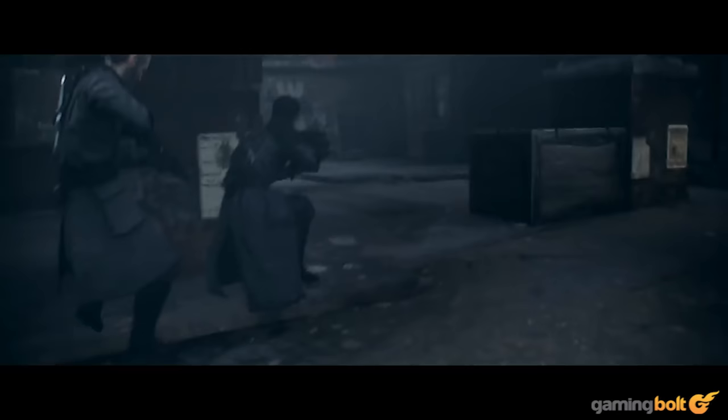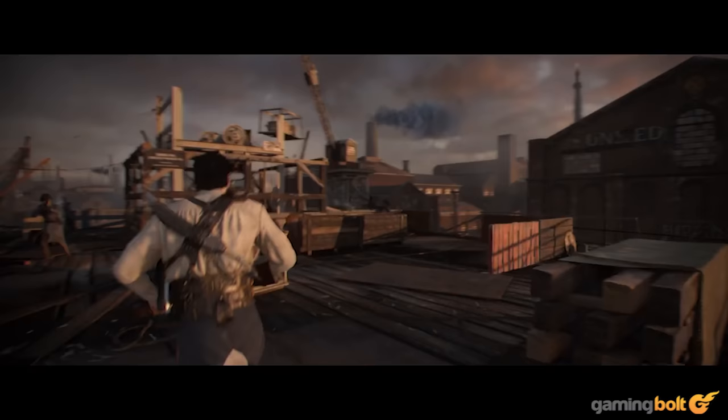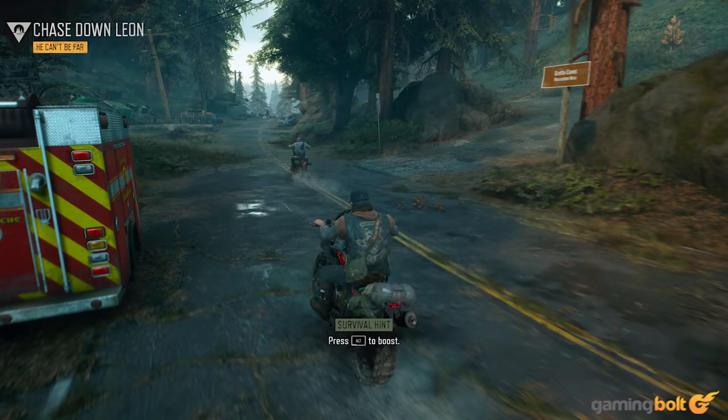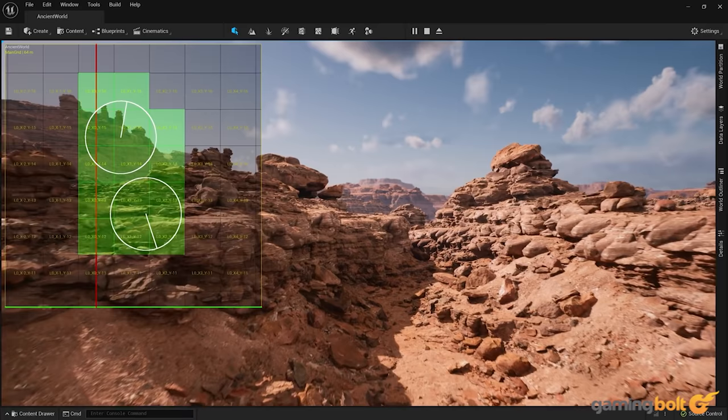No matter how amazing a game looks, once that novelty inevitably wears off, it will ultimately be judged by how it feels to play and whether or not it's an engaging experience. Still yet, we are seeing leaps in visual representation technology that are truly impressive, popping up all over the world as teams of artists and programmers continue to collaborate and hone their crafts.